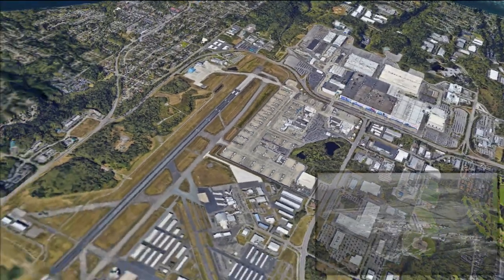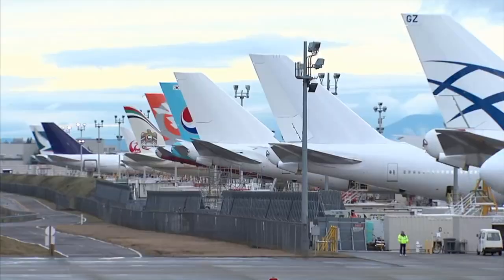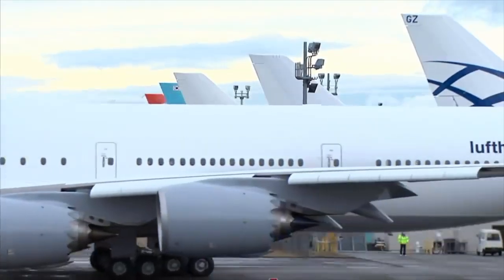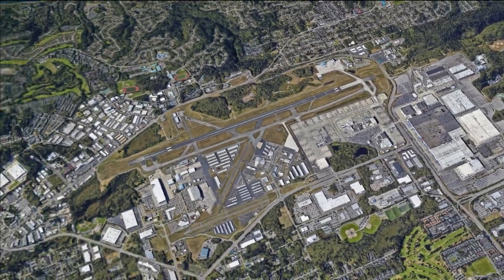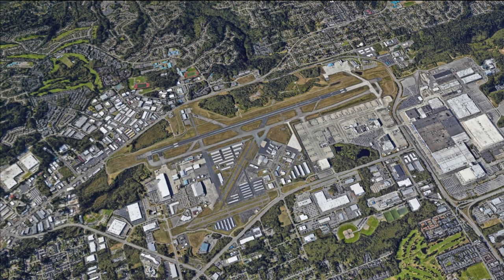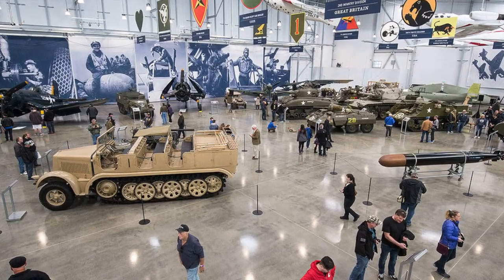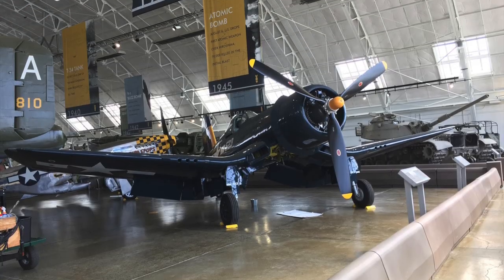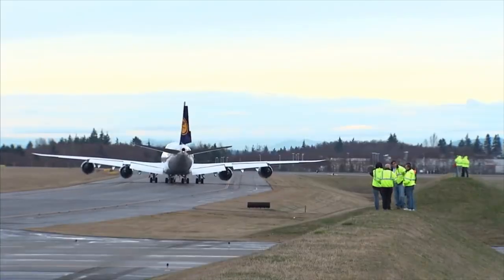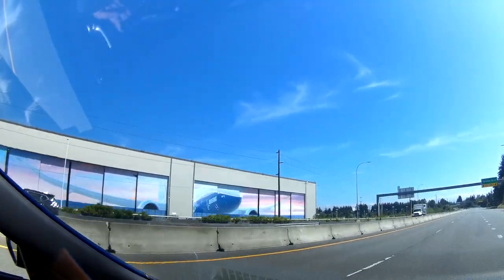Boeing's Everett Factory is located within Paine Field, an airfield used by the US military during World War II and now the perfect place for Boeing to test its airplanes. Paine Field is renowned by aviation enthusiasts around the world — it's a little playground for aviation fans, with several aviation museums, restoration areas for historic airplanes, and locations purpose-built for aviation fans to photograph their favorite planes.